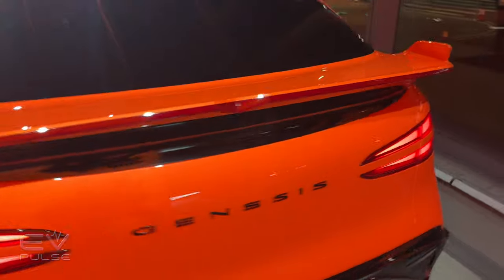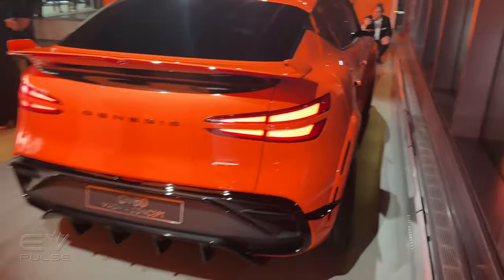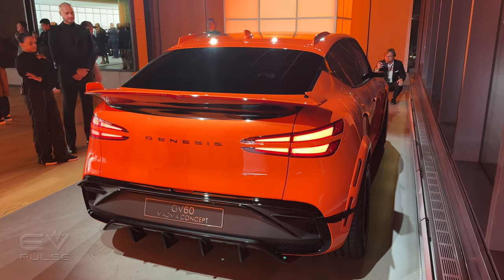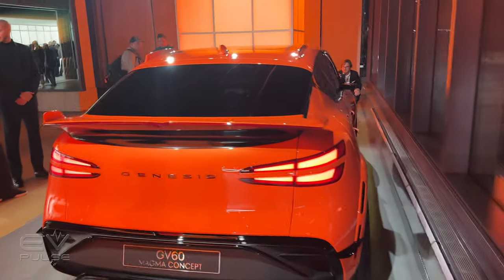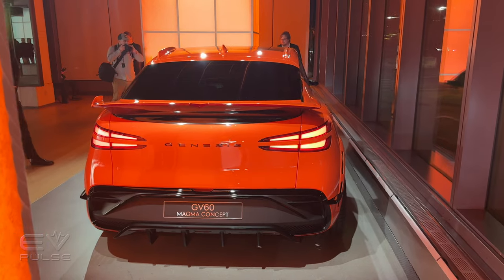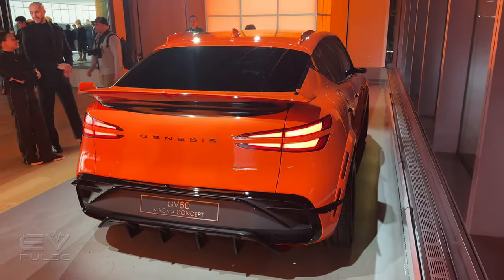Otherwise, it's a fairly standard GV60, which means super clean styling with Genesis spelled out across the rear hatch. Overall, quite a handsome vehicle. I don't know that I would want bright orange myself, but it does look pretty nice on this particular concept vehicle.